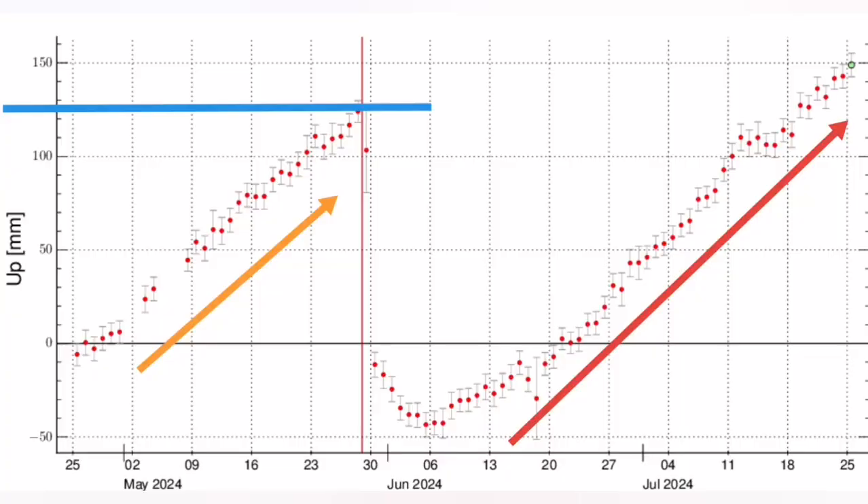At the moment, we have passed that threshold for this current situation. 20 centimetres — 200 millimetres — of land uplift, magma accumulated and rising the ground. But yet, we don't have any eruption. This is what we see — the image for today.